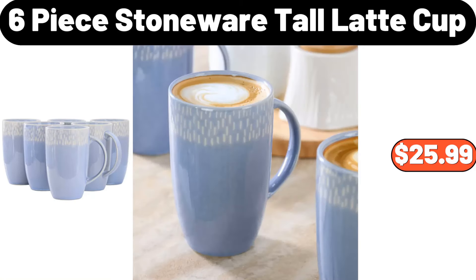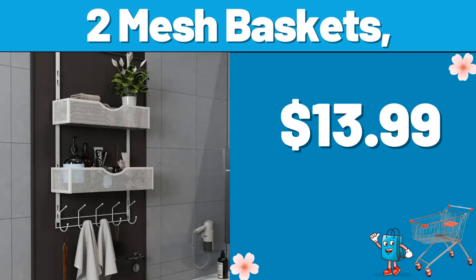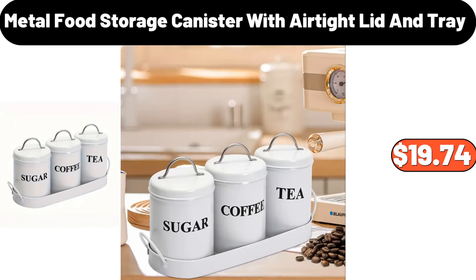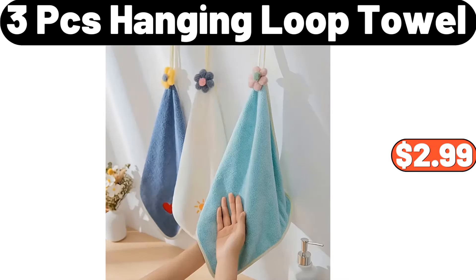Six-piece stoneware tall latte cup, $25.99. Two-mesh baskets, $13.99. Three-piece luggage sets, $75.99. Metal food storage canister with airtight lid and tray, $19.74.